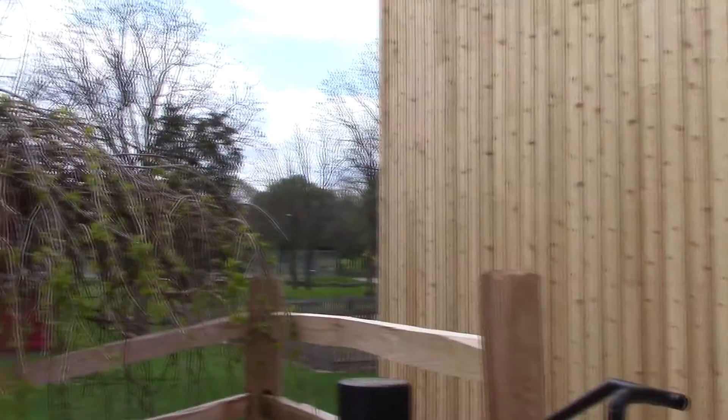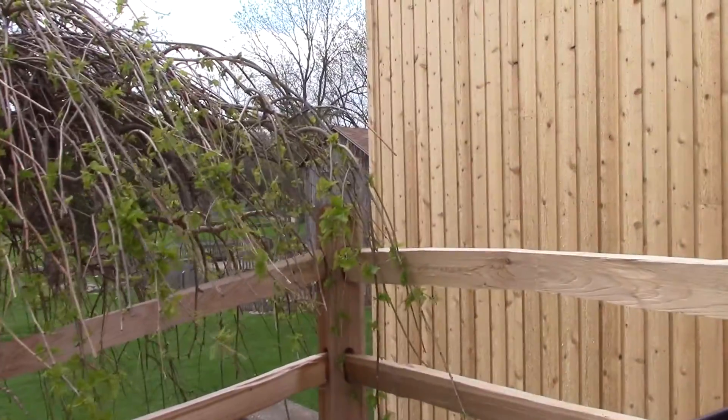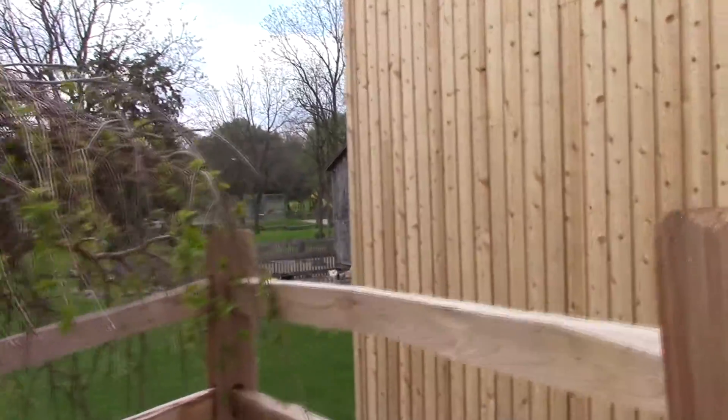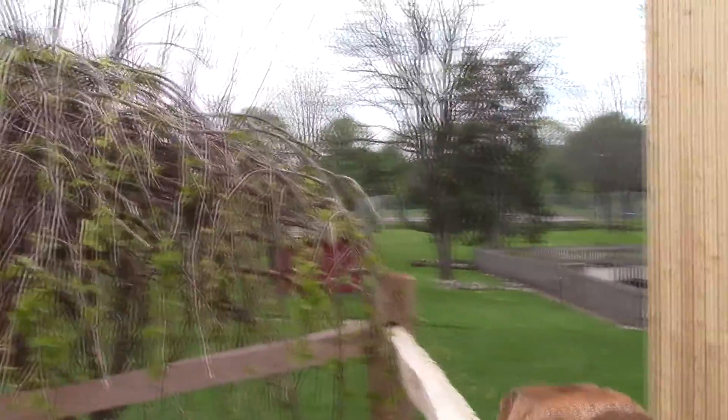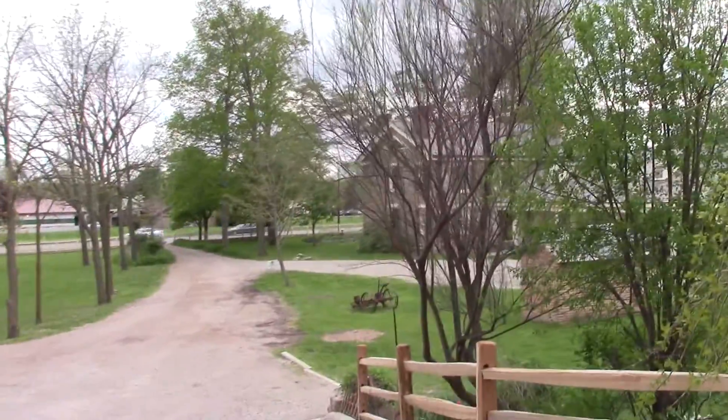And over to the left, there is actually some farm animals. There's some goats, and I believe chickens out that way. So it's a real nice piece of land. And to the right, it looks like a farmhouse.